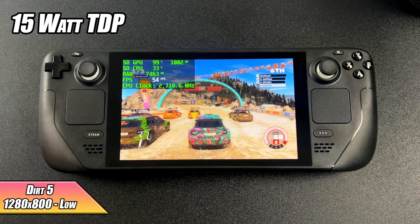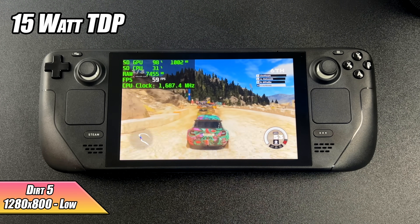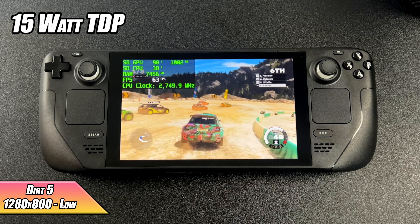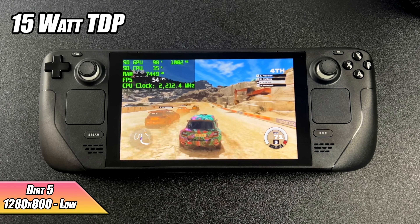Dirt 5 is another one I always like to test on these APUs. At 1280x800 we can't quite hit 60 FPS. If you go down to the lowest settings you probably could, but right now we're getting an average of 58 FPS — close enough that without the frame counter you could play it just fine.